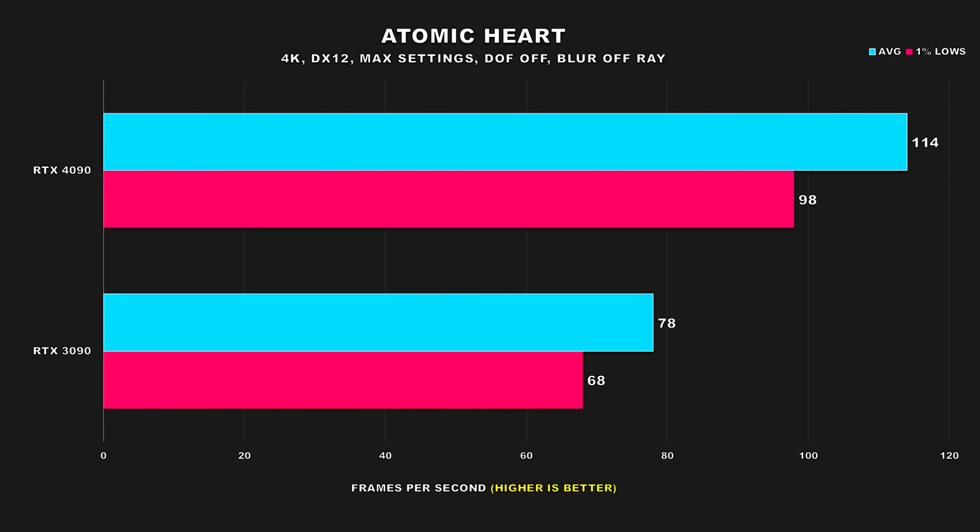I hear ray tracing is going to come to Atomic Heart later as an update, but there's no word on that specifically. Still, for a game released in 2023, it looks pretty decent. Both GPUs offer pretty good performance here — the 3090 attains an average FPS of 78 and 68 for the 1% lows, which is quite respectable, but the 4090 improves on that by a considerable margin: 46% improvement for the average FPS and 44% for the 1% lows.